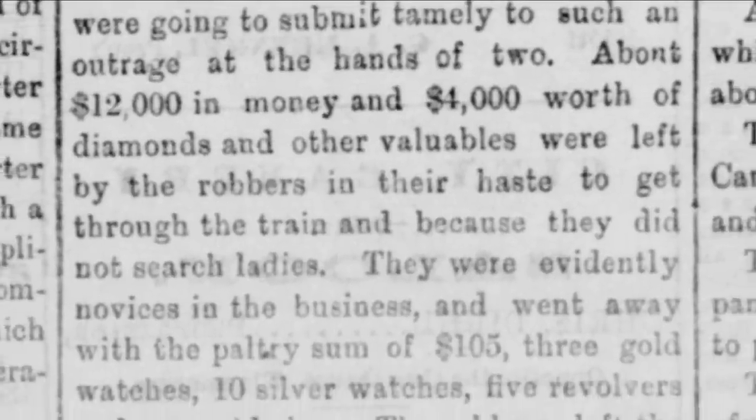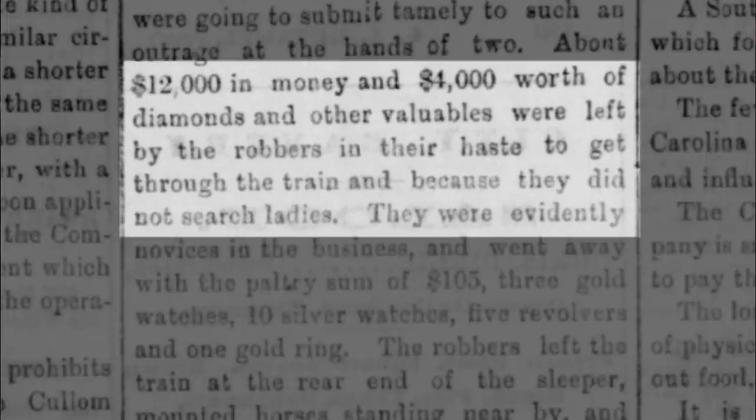This they did in various ways, giving most of it and their diamonds to several ladies who were aboard. As most robbers wouldn't dare search a female passenger, about $12,000 in money and $4,000 worth of diamonds and other valuables were left by the robbers in their haste because they did not search ladies.